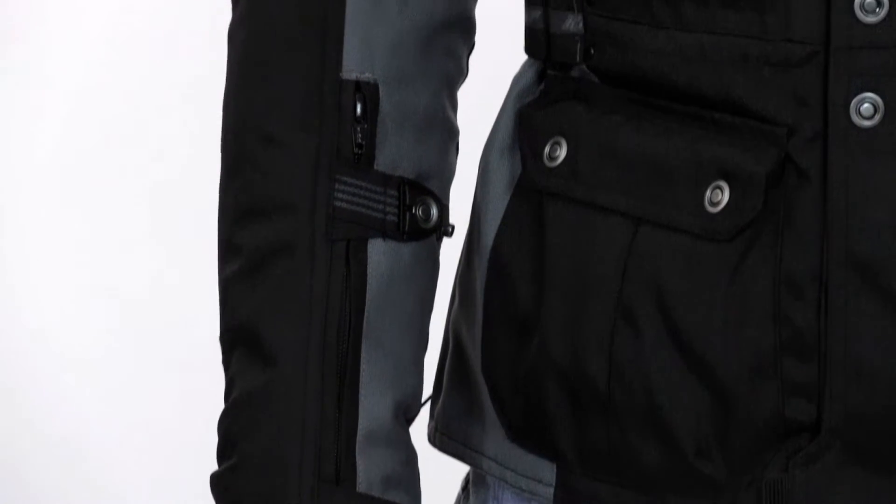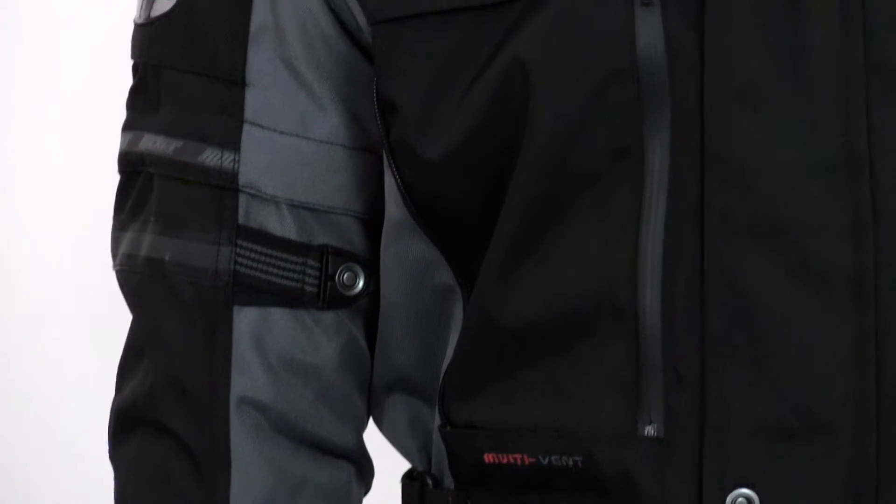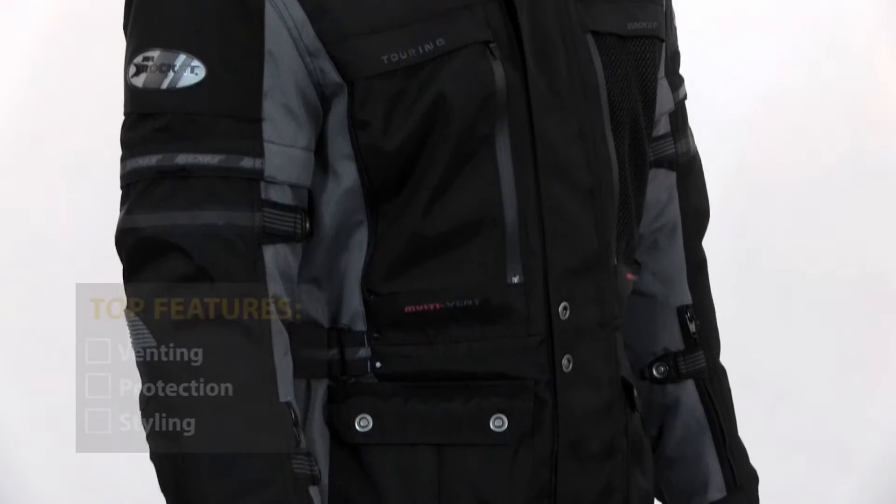The Joe Rocket Ballistic Adventure jacket has lots of inventive venting. It includes two large front vents, a couple of shoulder zip vents, and two large rear exhaust vents.